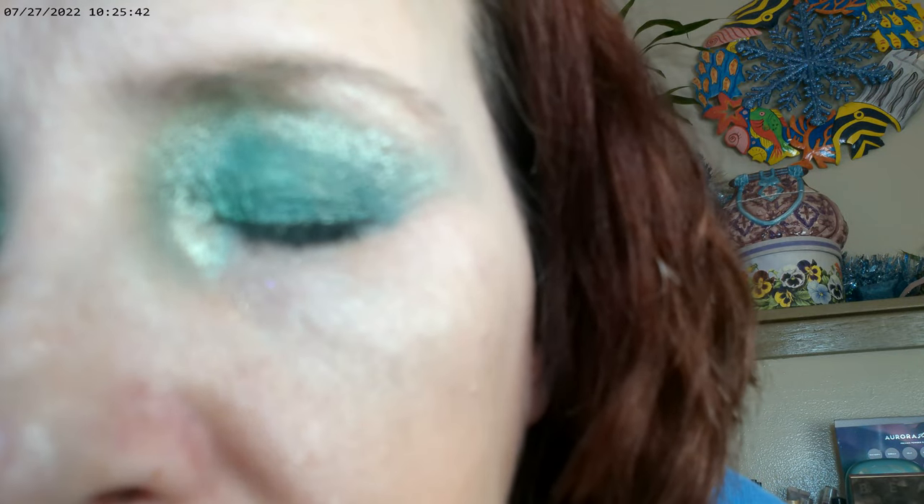I used a gel eyeliner to do the lining around the bottom of the eye. The way this turned out is a little bit darker than some of the other looks. If you have this one it would definitely be a great St. Patrick's Day look. I'll be back with one more and then we're done.